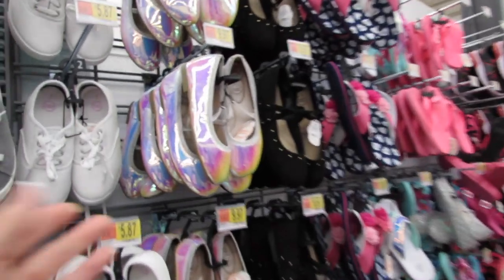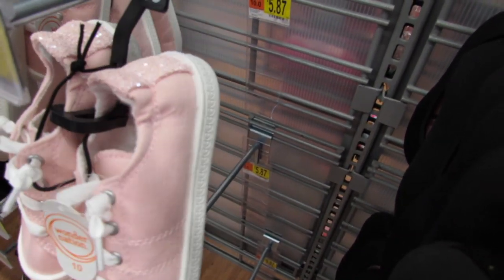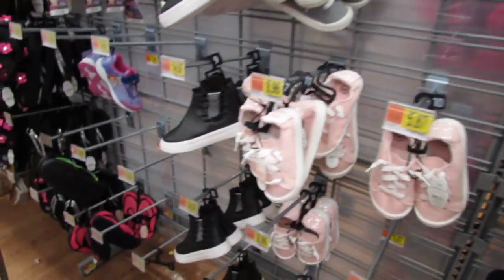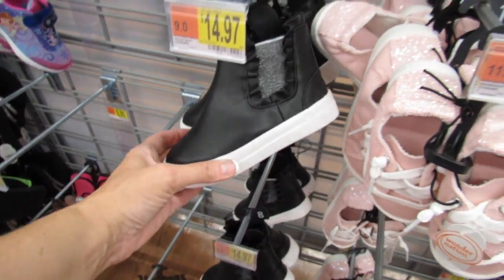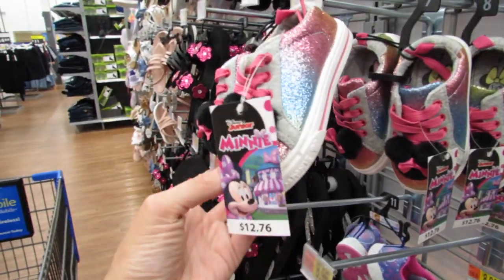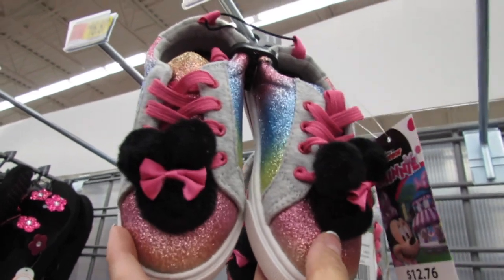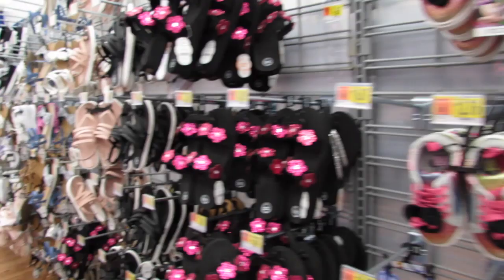And over here, guess what — even for the larger sizes, they're also $9.97. These are so cute. The little pink is so soft, and look at the glitter in the back. These are just $5.87 — super cute. Oh, look at these with the little ruffle. These are $14.97. These are little Disney Junior mini shoes for $12.76, and they do have some larger sizes. It says mini on the side. Okay, let's go down the other aisle.